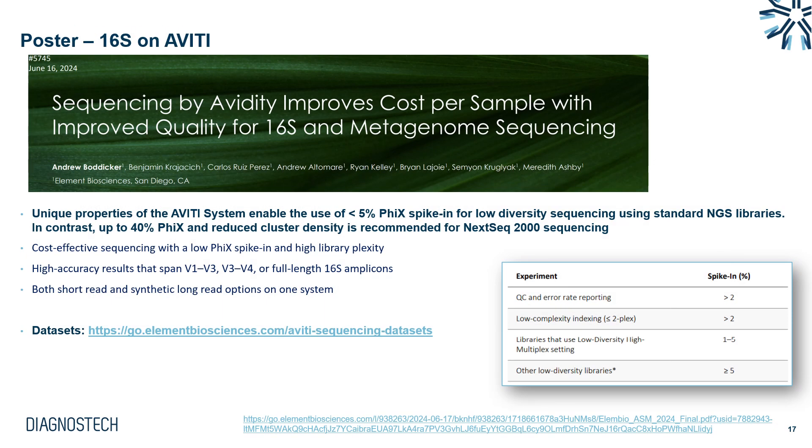I've included a poster from Element showing Aviti's feasibility for 16S metagenome sequencing. A key takeaway is that due to the nature of Aviti chemistry, much less PhiX is needed compared to the same samples run on an iSeq or NXT 2000. When doing 16S on an NXT, a low-diversity library type, you often need 30 to 40% PhiX for color balancing — and those PhiX reads are wasted and cannot be used as data. With Aviti, as little as 5% PhiX is needed for the exact same library types, enabling high quality, affordable 16S and metagenome sequencing.